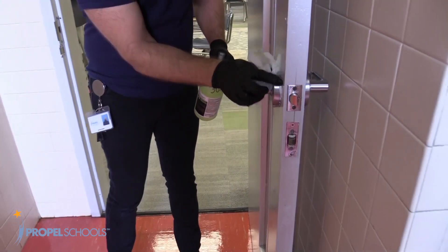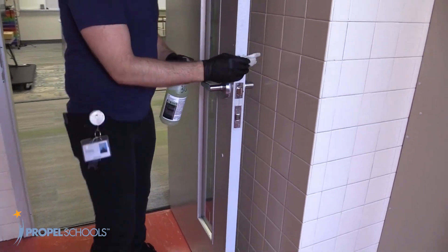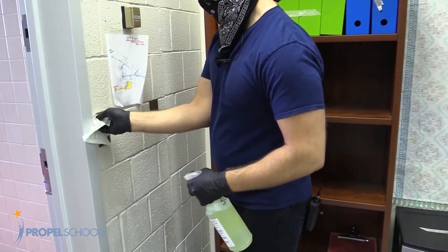Our custodial team will complete scheduled routine cleaning and sanitizing throughout the day, paying close attention to high-touch surfaces such as door knobs, handrails, light switches, and restroom fixtures.